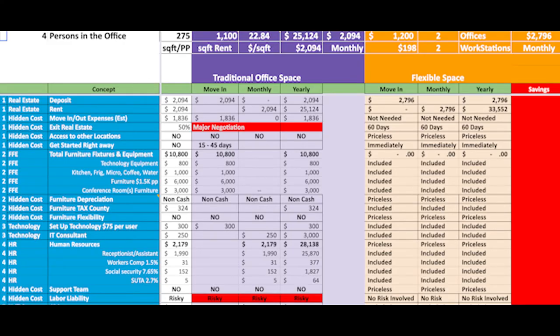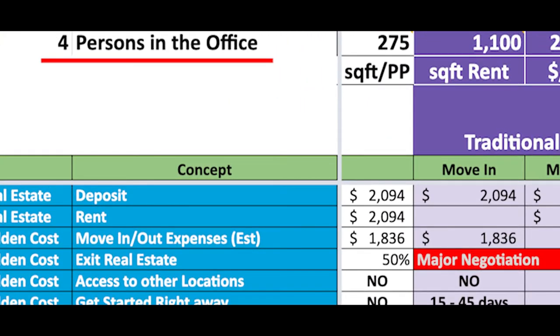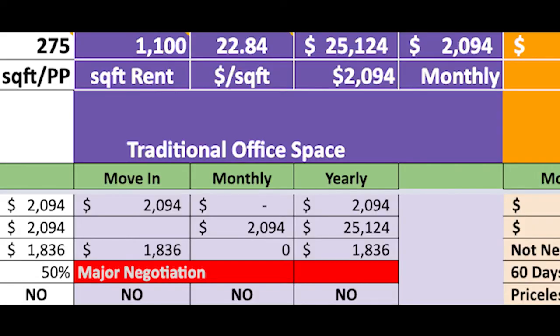Once we have this information, we calculate the space needed. In this example, the head count is four people. According to IFMA, the number of square feet needed per person is 275 based on a typical company. So in this case, this company requires 1,100 square feet. In San Antonio, the average amount per square foot is $22.84 plus triple net, giving us $25,124 a year, meaning $2,094 monthly.